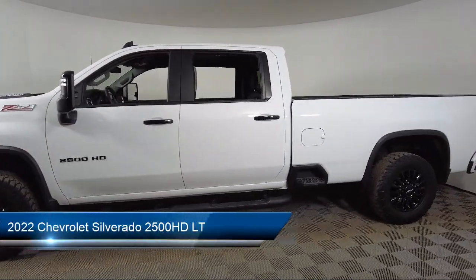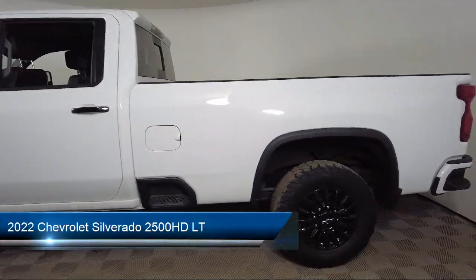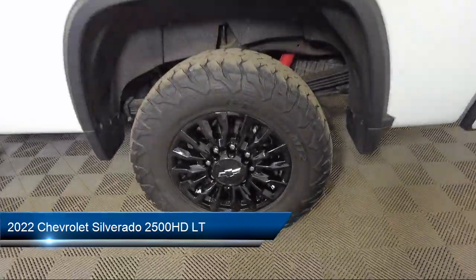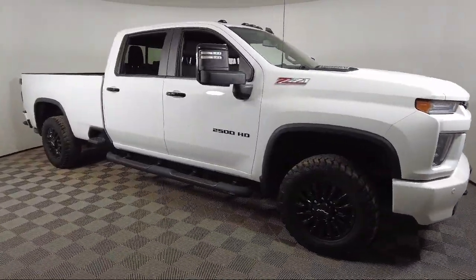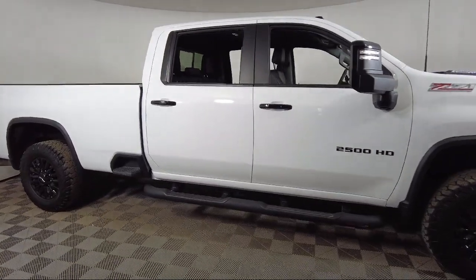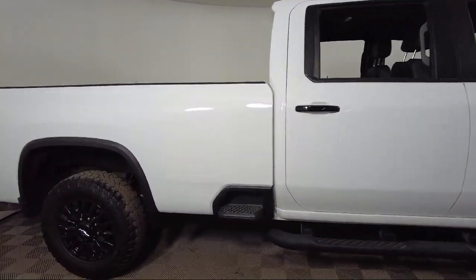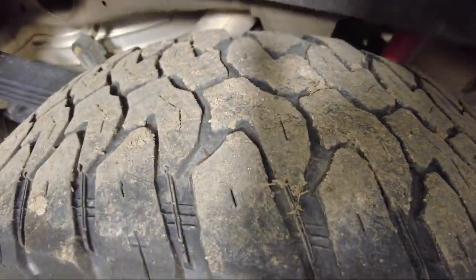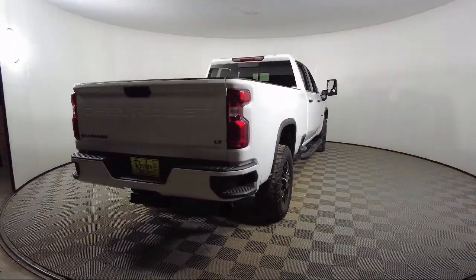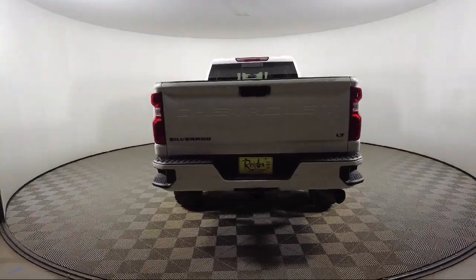It comes equipped with Z71 Off-Road Package, All-Star Edition, 4-Way Manual Driver Seat Adjuster, Lane Change Alert with Side Blind Zone Alert, Power Sliding Rear Window and Defogger, Unauthorized Entry Theft Deterrent System, Chevrolet Infotainment 3 System, and Chevrolet Infotainment 3 Premium Audio System.